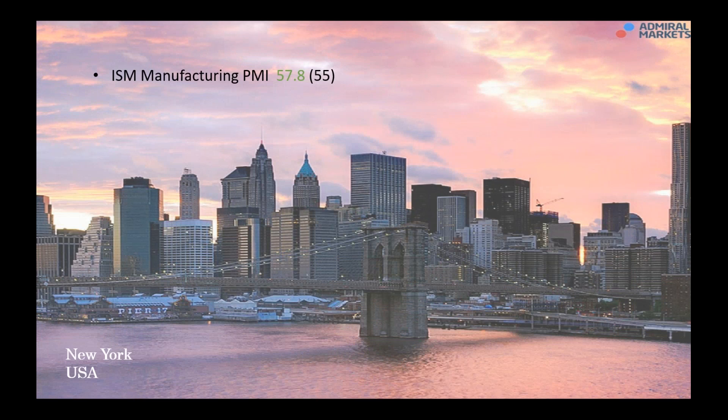In New York, we had the manufacturing PMI come in at 57.8, quite strong. Economic activity in the manufacturing sector expanded for June and overall the economy has now grown for the 97th consecutive month. This brought a bit of optimism back to the US dollar, which had a fairly solid day against most of the majors in yesterday's trading session.